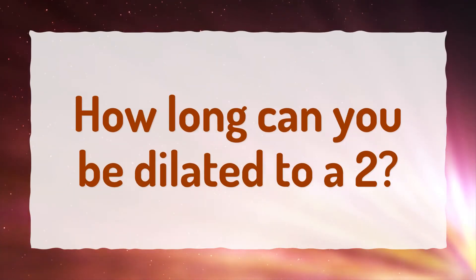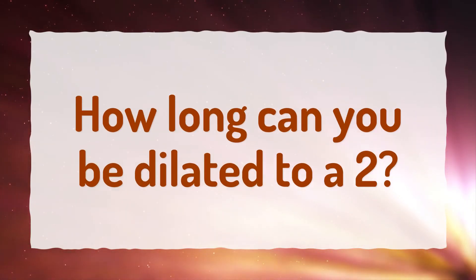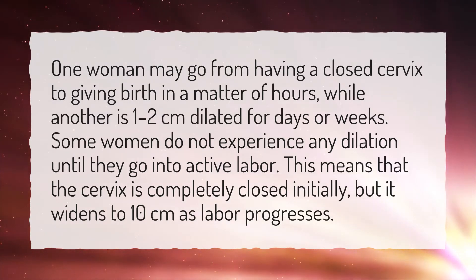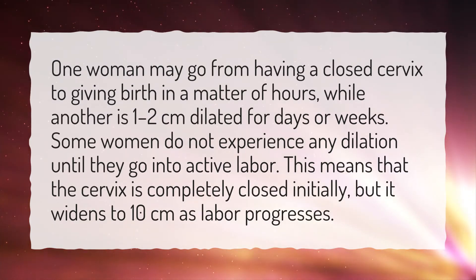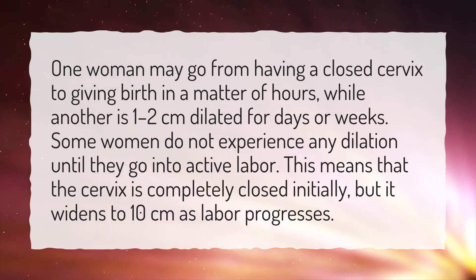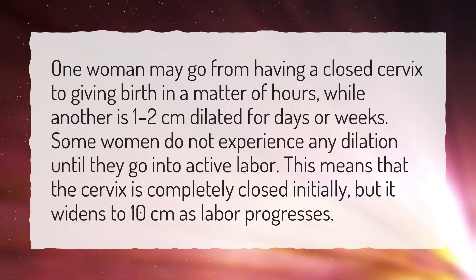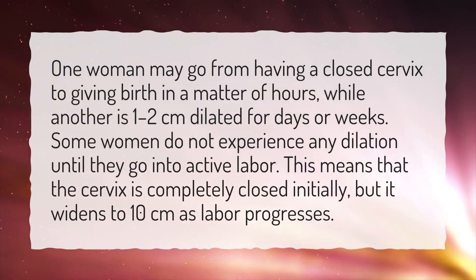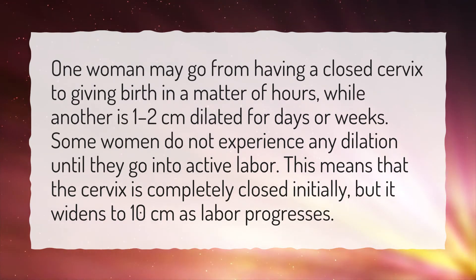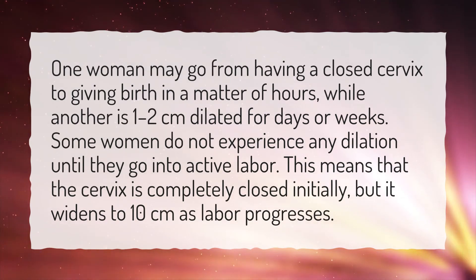How long can you be dilated to a 2? One woman may go from having a closed cervix to giving birth in a matter of hours, while another is 1 to 2 centimeters dilated for days or weeks. Some women do not experience any dilation until they go into active labor, meaning the cervix is completely closed initially but widens to 10 centimeters as labor progresses.